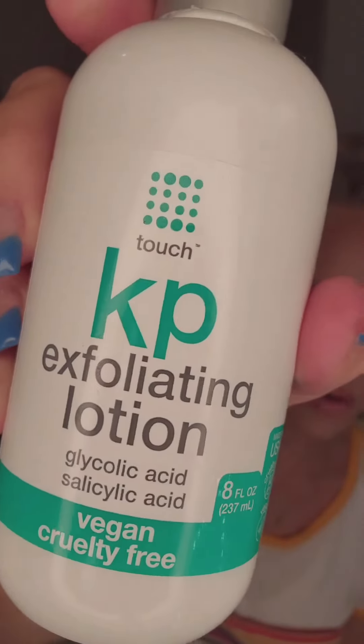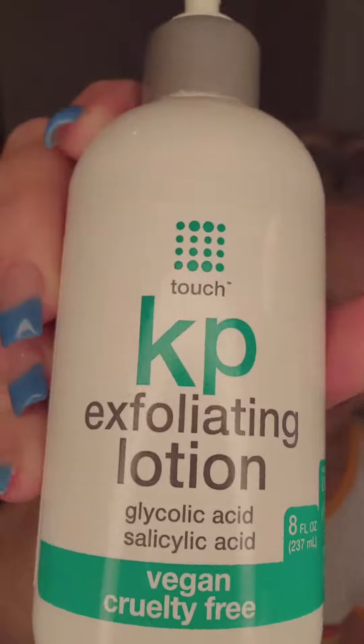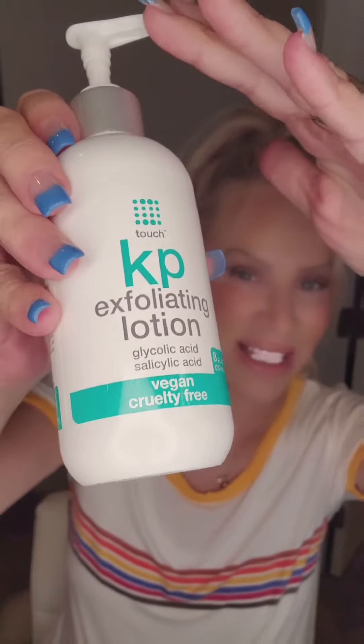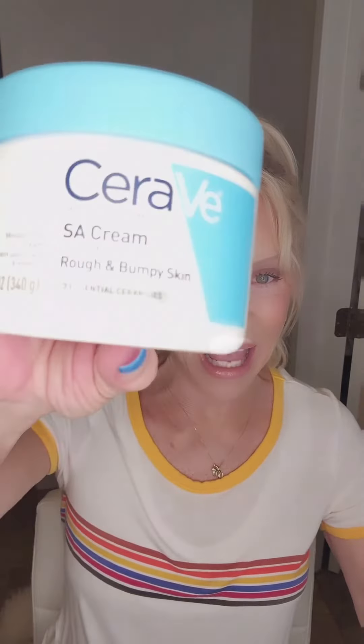KP Exfoliating Lotion — this stuff is dynamite. Retinol and anti-aging exfoliation lotion by KP, this stuff is rocking my world. I double bang it with the CeraVe SA Cream.